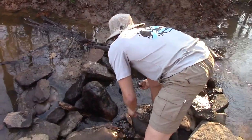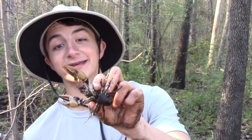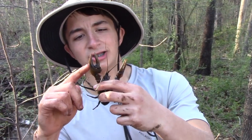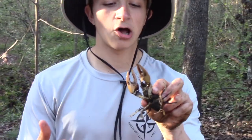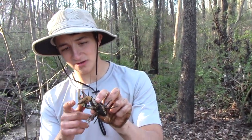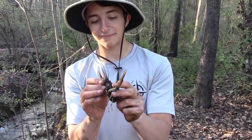Here you go, buddy. This is the biggest crayfish I have ever seen — this thing is absolutely enormous. Look at these claws — they're easily big enough to wrap around my whole finger. Because I promised you guys I'd be showing you just how powerful these claws are, I cannot pass up getting pinched by this guy.